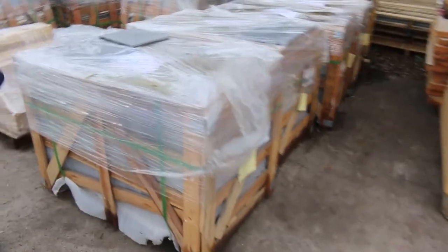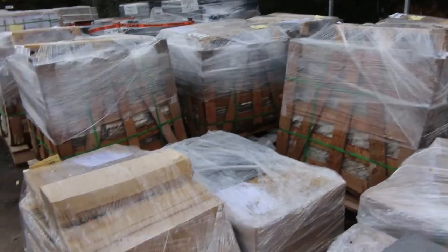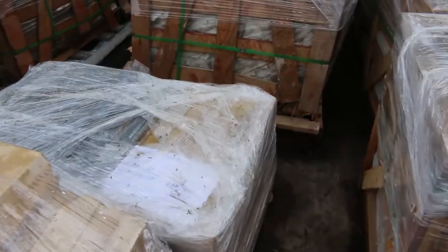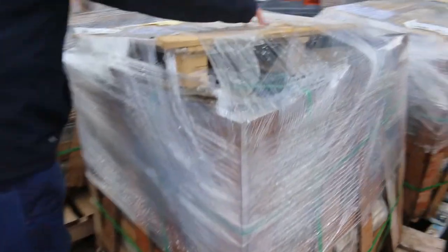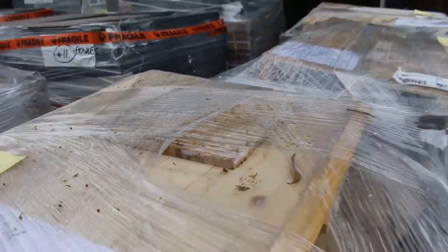We're starting right down the back of the yard. We've had a massive delivery here. There's a lot of pavers. There is also a heap of stack stone in this week as well - some really nice stuff. There's some chisel-faced quartzites there. We've got half a dozen pallets of that.